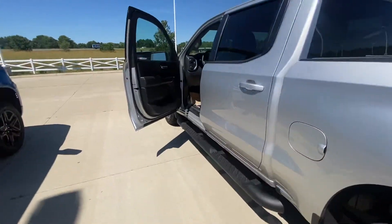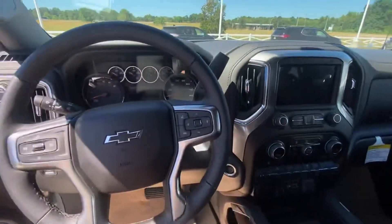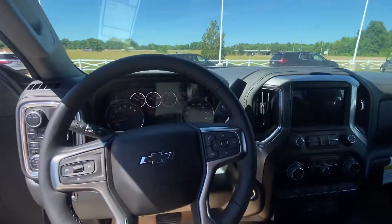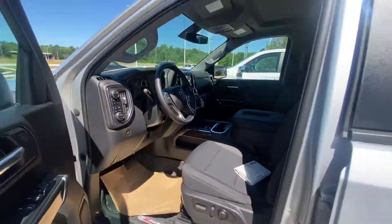Now for the interior — it does have blind spot monitoring and teen driver mode. It has bucket seats and they're also heated. It has a towing capacity of 9,100.